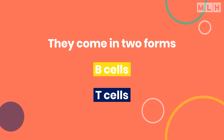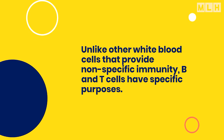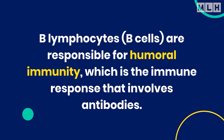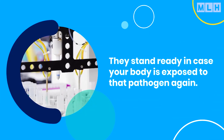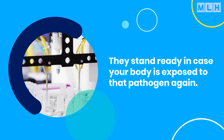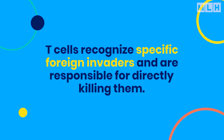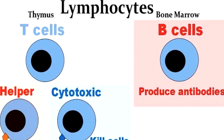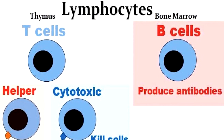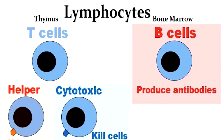Lymphocytes are also essential in the immune system. They come in two forms: B cells and T cells. Unlike other white blood cells that provide non-specific immunity, B and T cells have specific purposes. B lymphocytes are responsible for humoral immunity, which is the immune response that involves antibodies. B cells produce antibodies that remember an infection and stand ready in case your body is exposed to that pathogen again. T cells recognize specific foreign invaders and are responsible for directly killing them. Memory T cells also remember an invader after an infection and respond quickly if it is seen again. B lymphocytes play a key role in the effectiveness of many current vaccines; in some cases, such as tuberculosis and pertussis vaccines, T lymphocytes are the main players.